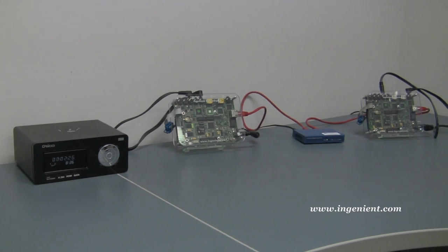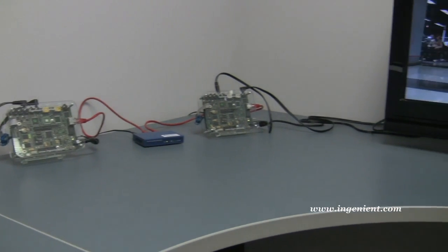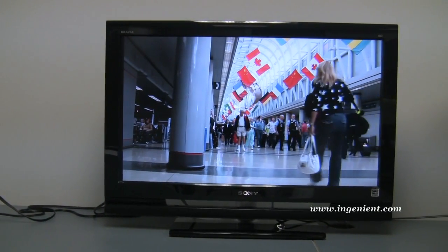Our encoder and decoder are connected through the network with HD contents for input and outputs to HDTV for this demo. We can show our demo with camera input in the near future through HDMI.